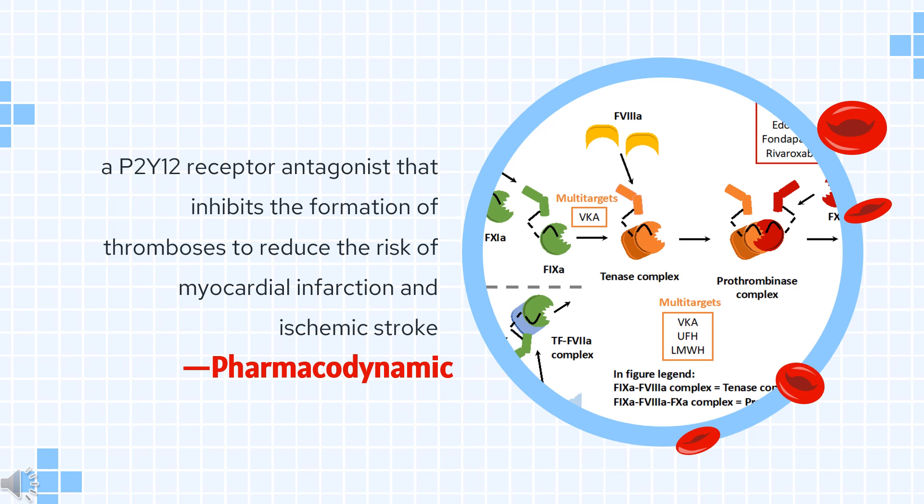Pharmacodynamically, Ticagrelor is a P2Y12 receptor antagonist that inhibits the formation of thromboses to reduce the risk of myocardial infarction and ischemic stroke. It has a moderate duration of action as it is given twice daily, and a wide therapeutic index as high single doses are well tolerated. Patients should be counseled regarding the risk of bleeding, dyspnea, and bradyarrhythmias.